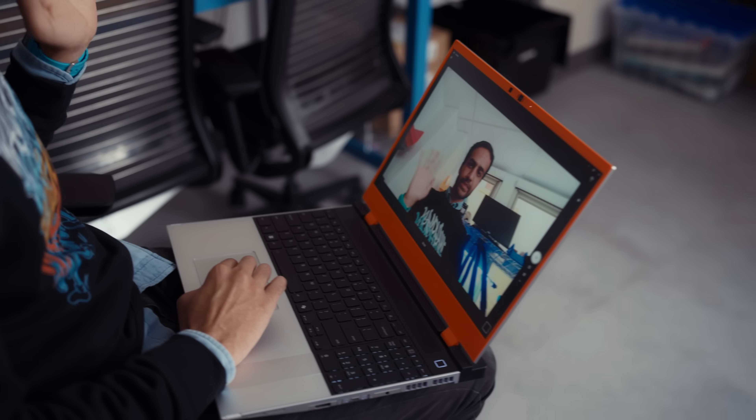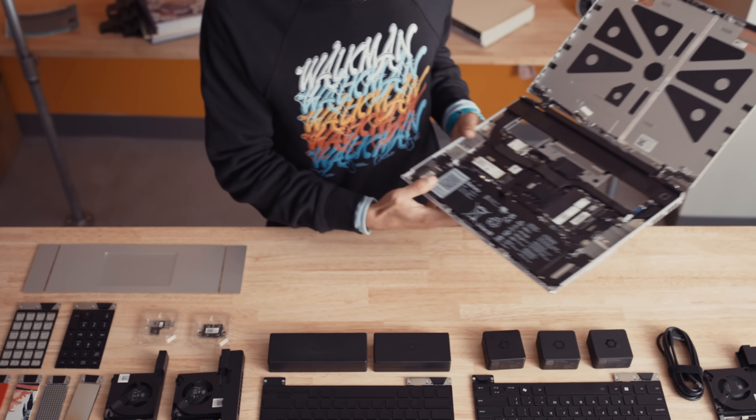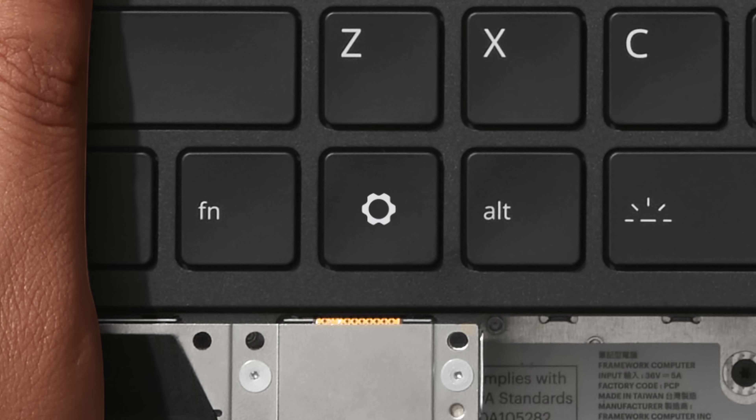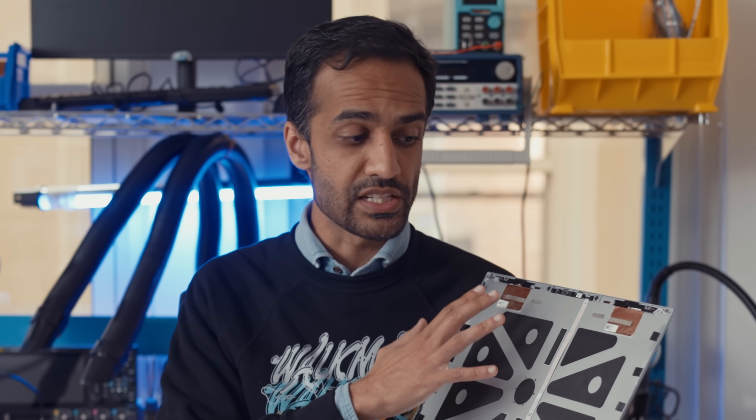We've got our second-gen webcam — the one we introduced last year on Framework Laptop 13 — now brought into Framework Laptop 16. We've also updated the keyboard firmware so that if the keyboard is pressed while the lid is closed, it won't wake up the system. That firmware update is also coming back to the original Framework Laptop 16 generation. We updated our keyboard artwork too — the default logo on the SuperKey is now the Framework logo, just like on Framework Laptop 13 and 12, for all you Linux and BSD users who didn't like the Windows logo. We do still have a Windows option with a Copilot key, and we also have an updated CNC aluminum top cover with increased rigidity for a more robust system.